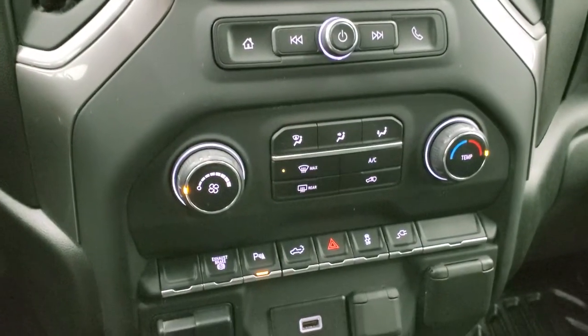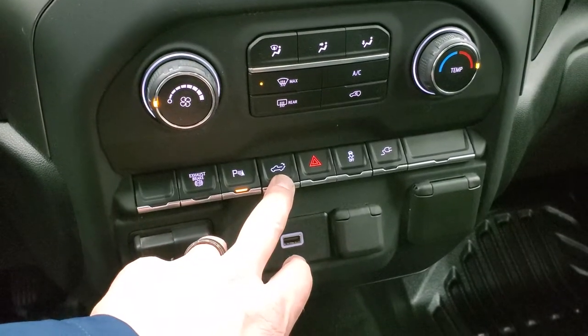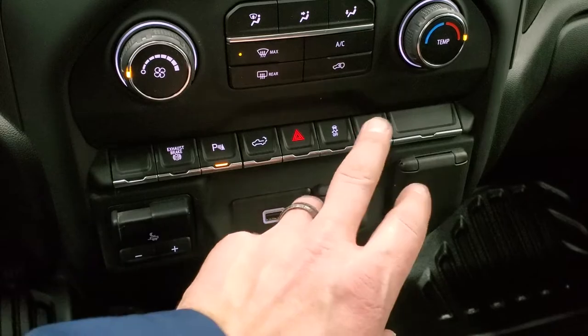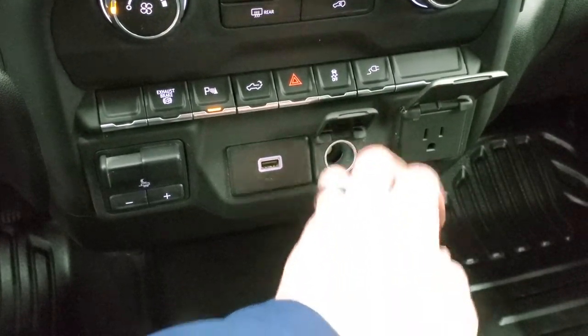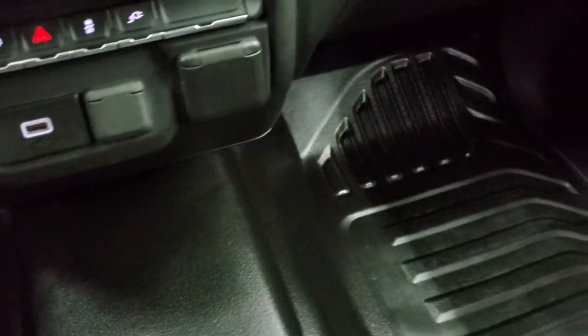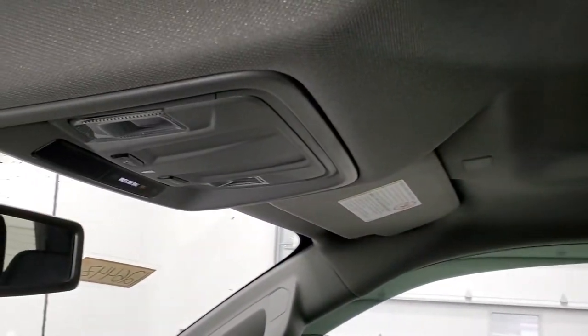Down here you have your climate controls, factory exhaust brake, parking sensors, you can drop that tailgate down, stability control, the outlet control for the box, and hazard lights. Factory brake controller, USB and 12-volt power point, and a 120-volt 150-watt plug-in. The floors are very nice, the passenger side seat is very nice, and the headliner is very nice and you do get map lights up there.